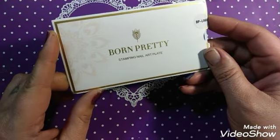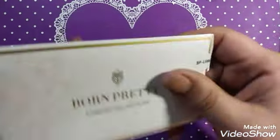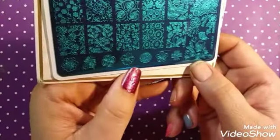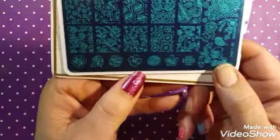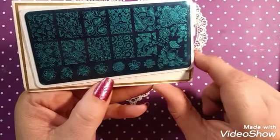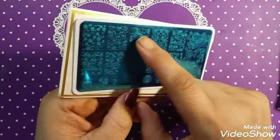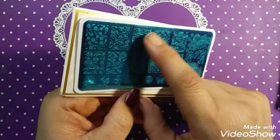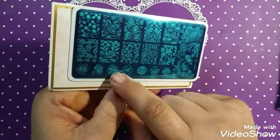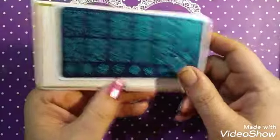Here's a Born Pretty Stamping Plate, BPL066. This is a nice floral plate — there's a little birdie here. Like the birdie, like this one too. Always got to have roses. And I like the individual flowers down here — this would be like a water marble flower. That's what that reminds me of. Nice little plate.